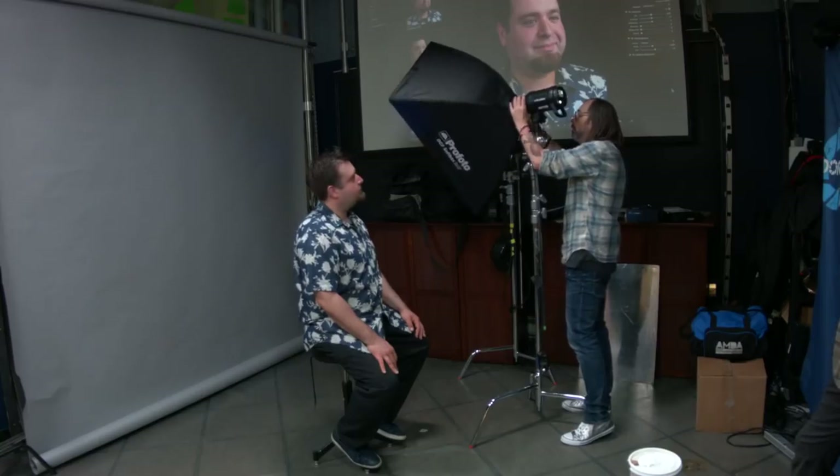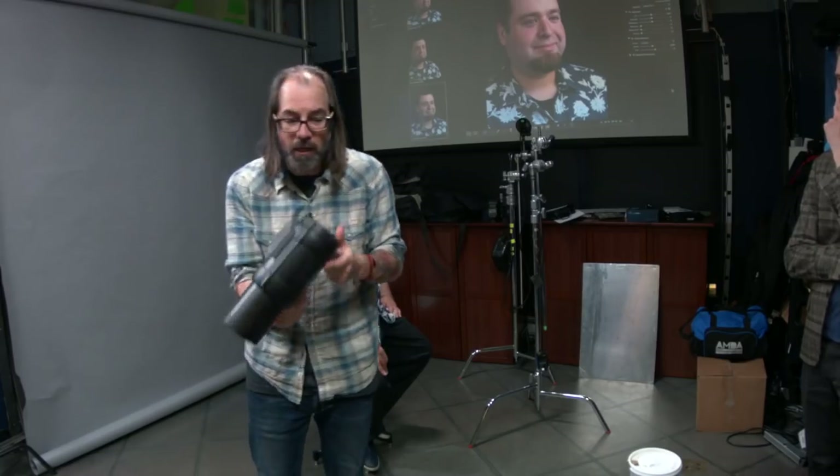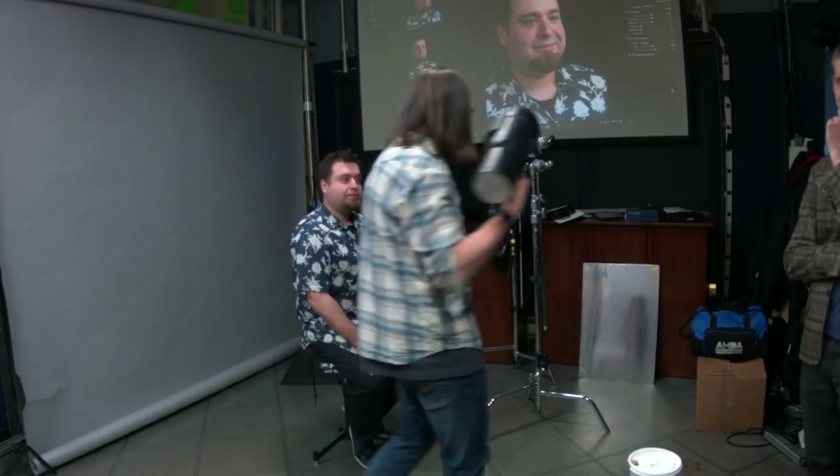This is called a mono light. This is the Profoto B1X — a battery-powered mono light with a softbox on the front. A mono light means the entire unit is self-contained. Whether battery-powered or plugged into the wall, the flash tube and capacitors are all in the unit. That's what makes it 'mono' — one unit. There's no separate power pack.